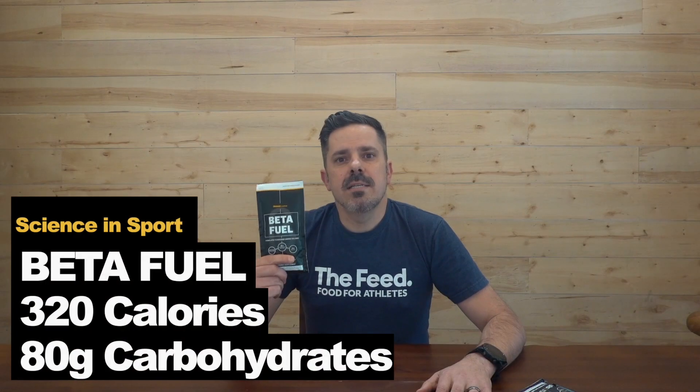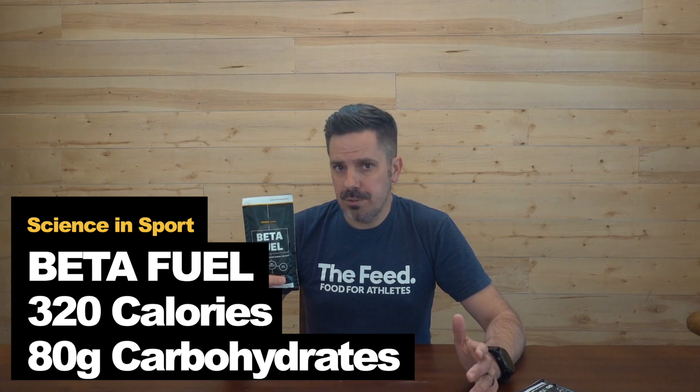Science & Sport quickly followed with their drink mix with a slight little twist. Science & Sport adds fructose to their isotonic formulation, which allows the body to absorb up to 90 grams of carbs per hour — 50% more than the traditional 60 grams of carbs with glucose.